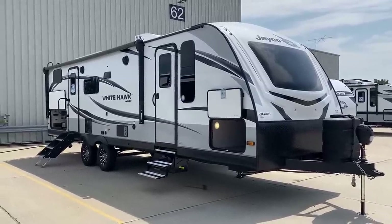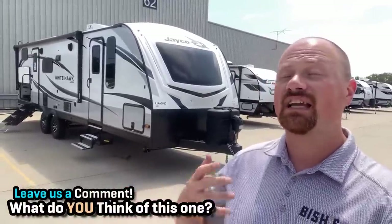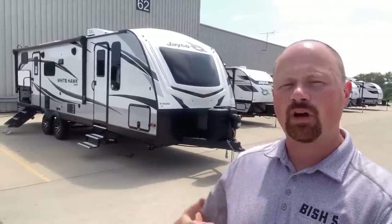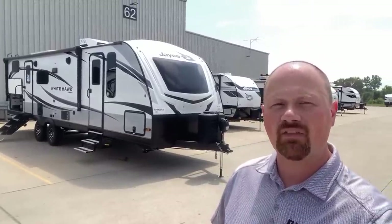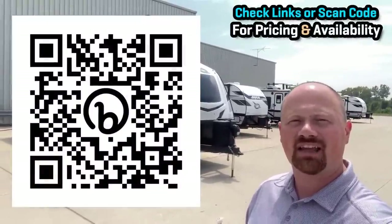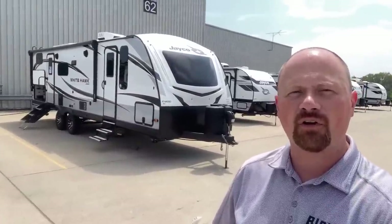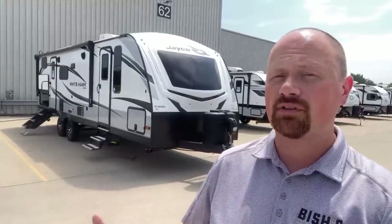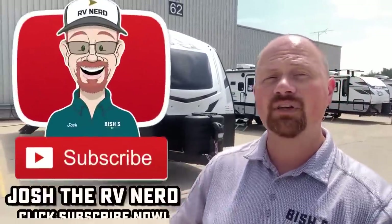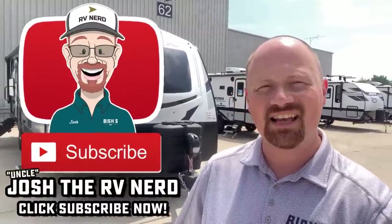There are a lot of other manufacturers that make similar layouts, but I do respect how White Hawk went about it a different way, tweaking the living room arrangement. If you want to see where we have one parked and what we're asking on a given day, check those links in the video description or scan the QR code if you're watching on TV. Whether you're curious or serious, we have pricing listed with no hidden dealer fees. Take care, stay safe, have fun, and happy camping everyone.